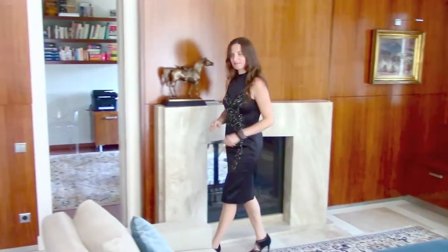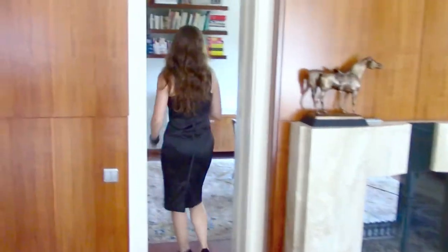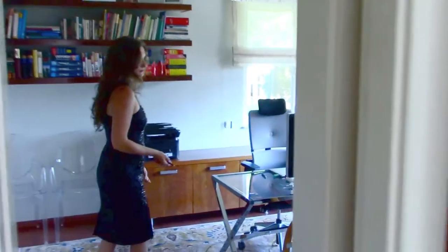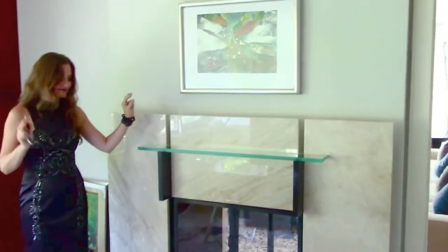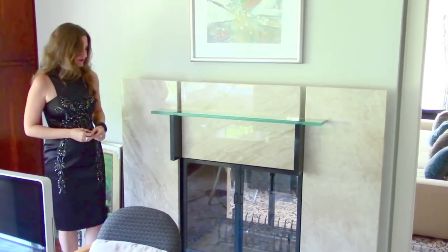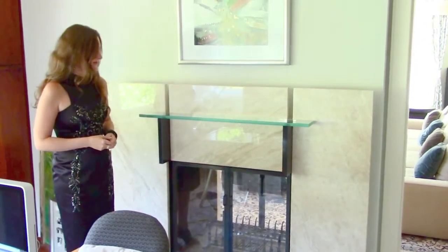But let me show you a little bit what this door is about. This door guides us to a very nice working room or cabinet. This room has lots of windows and it's very light. And as you see, this fireplace is actually a double fireplace, because when you're working in your working room you can have the fire here as well.